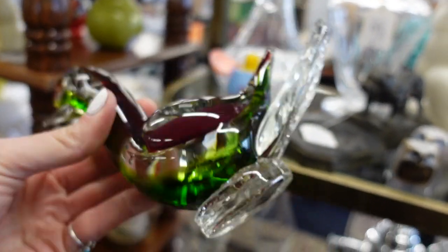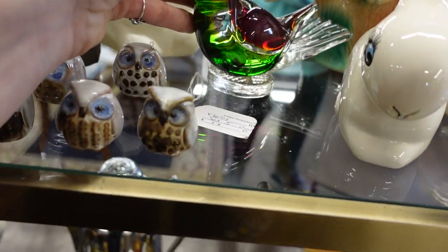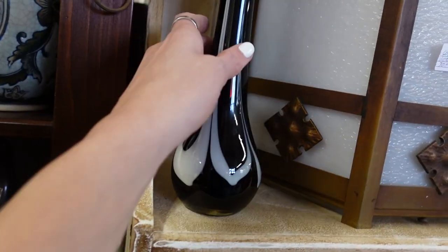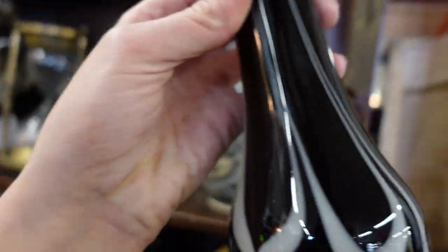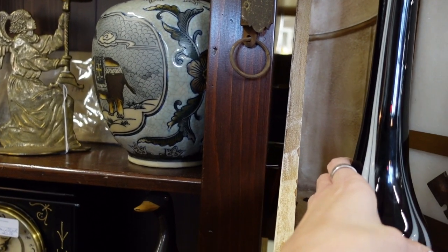I loved this bird figurine — I thought it was great, but I couldn't really touch it for resale. Now this vase I did check out the bottom of and the bottom was cloudy, so I did not feel like this was a Murano piece.